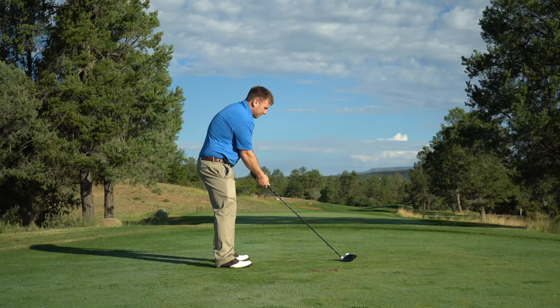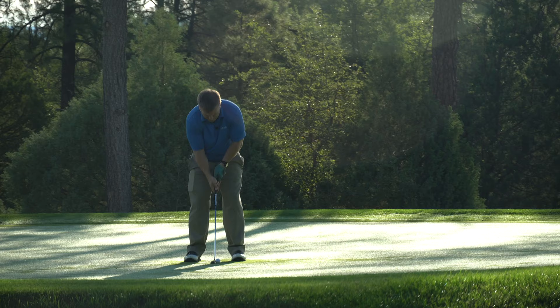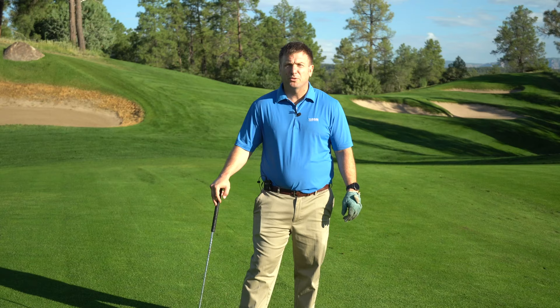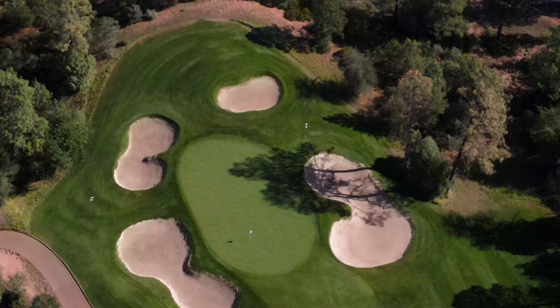The concave-shaped fairway will kick your ball back to the center of the fairway for a short approach to the green. Get your short game dialed in for this well-protected, postage stamp-sized, elevated putting surface.